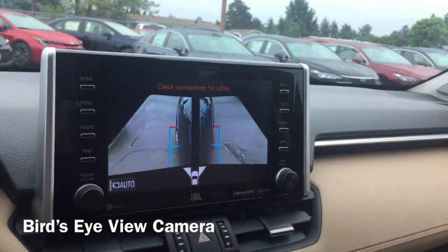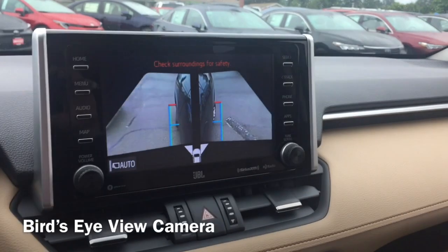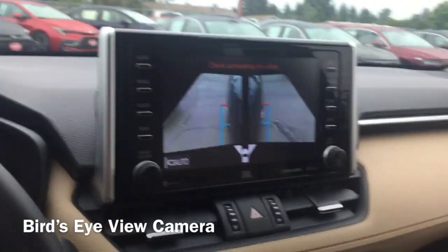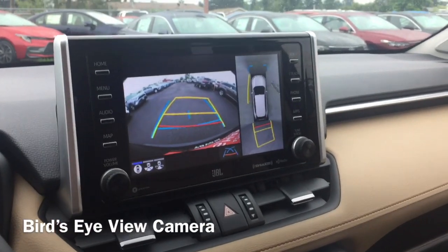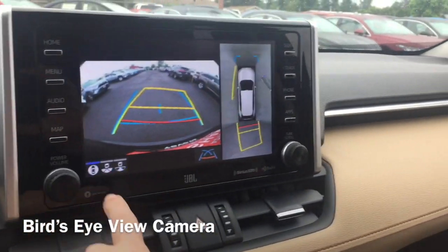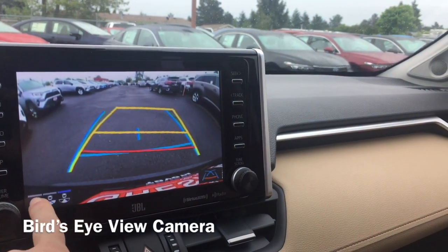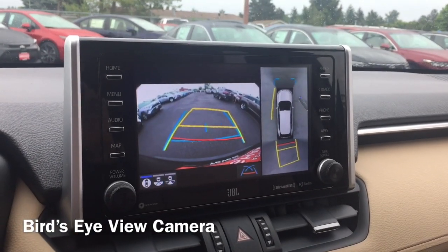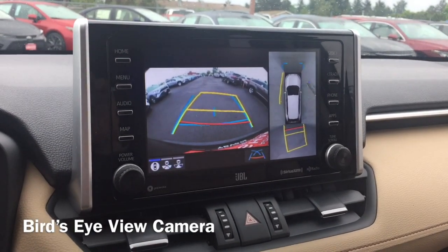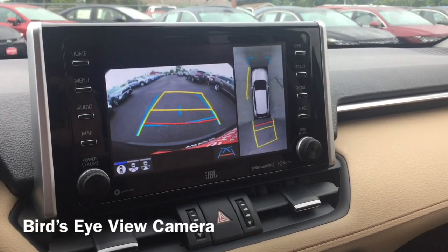That gives you the left and right tire view so you can stop yourself from hitting the curb. Now I'm going to put it in reverse — check out that view. You can even do a wider view and then bring it back. That's the bird's-eye view camera system. Absolutely amazing — great for when you're backing into a parking spot, at nighttime, or driving forward.